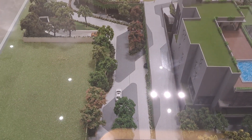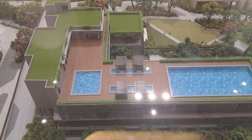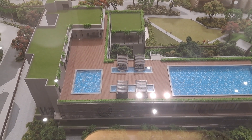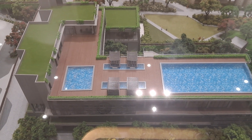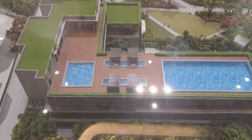When we enter into the project on the right-hand side, we have got the clubhouse — a forest-themed clubhouse of size 63,000 square feet, G plus 2 structure, with an infinity pool at the top. You can say a pool at the middle of the forest.